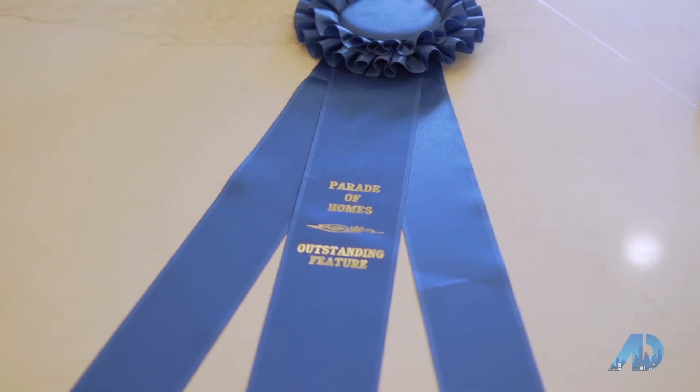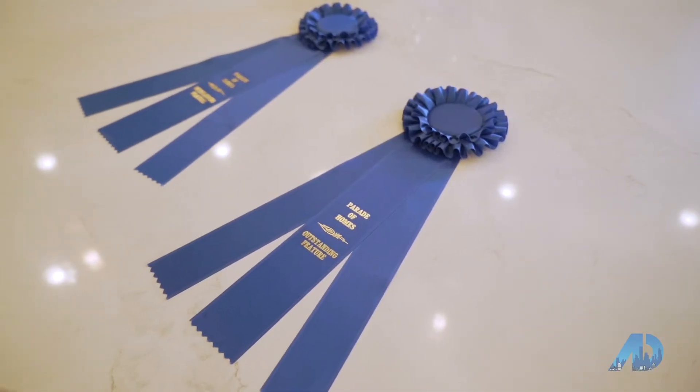This home is actually on the Parade of Homes circuit and is a Blue Ribbon winner. It's just absolutely amazing.